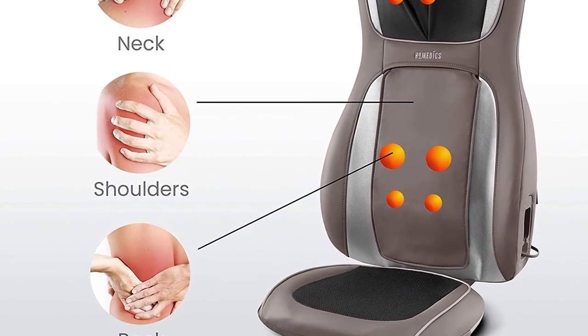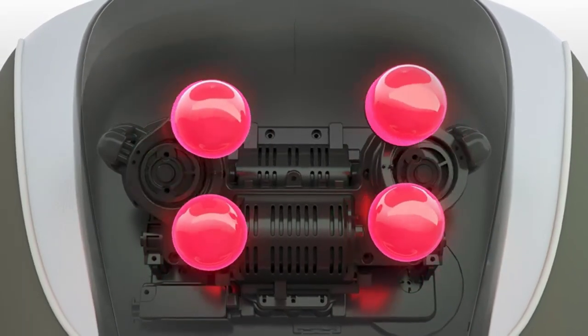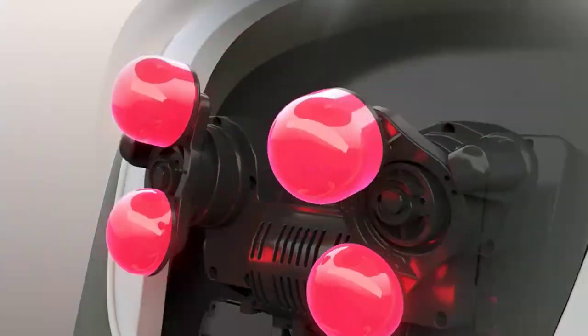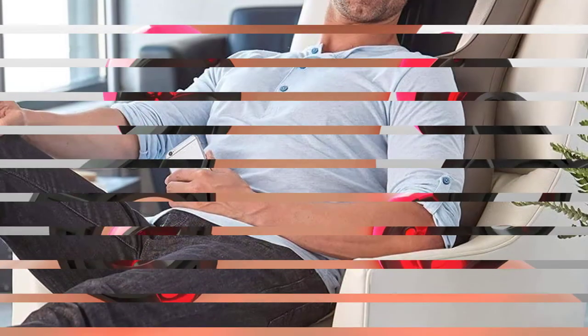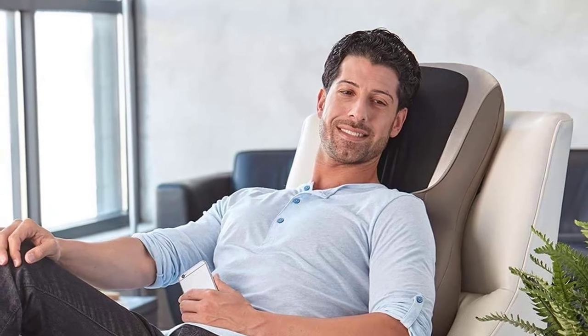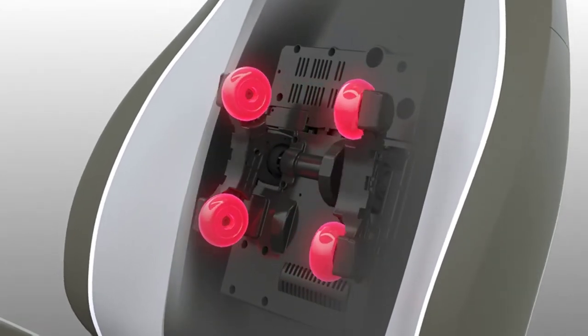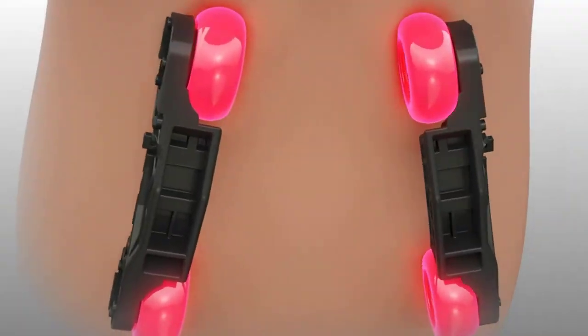One of the notable features of this Shiatsu massage chair is that you have the option of controlling your massage programs from the connected remote or via your mobile. On the downside, this massage chair is not ideal if you are short. Persons also reported that the mesh on the device wears out easily, and some found it too intense. Nonetheless, if you want something powerful that offers Shiatsu and percussion, this is a good option to consider.